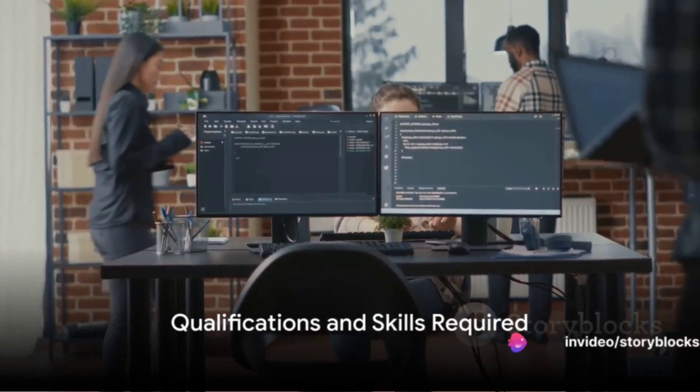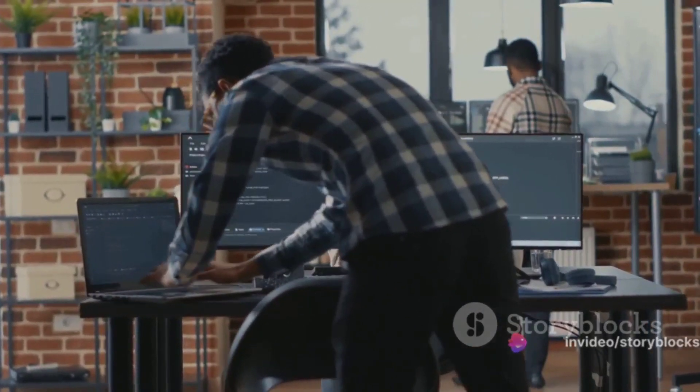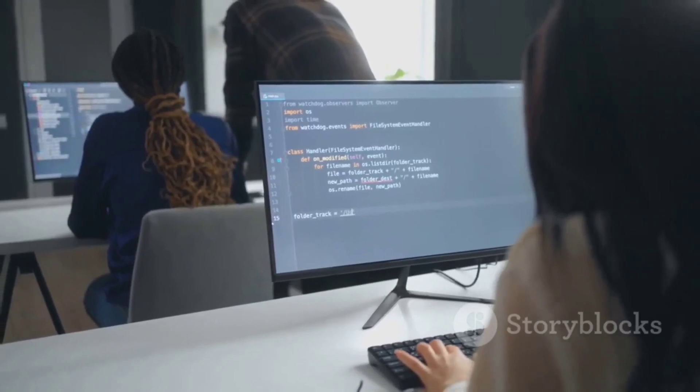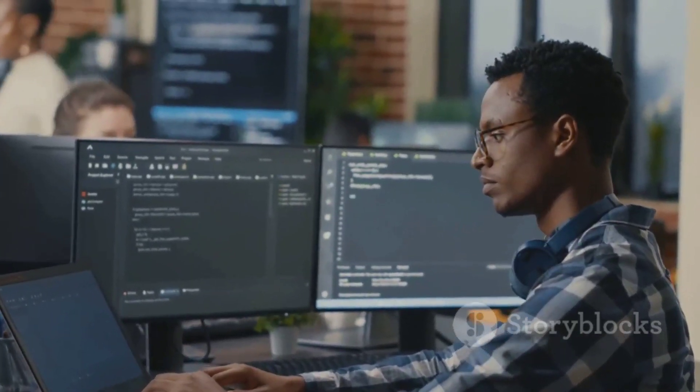We're looking for someone with five or more years of professional Ruby on Rails development experience. You should be familiar with React and proficient in implementing automated testing platforms and unit tests. Exceptional troubleshooting, problem-solving abilities, and strong verbal and written communication skills are a must.